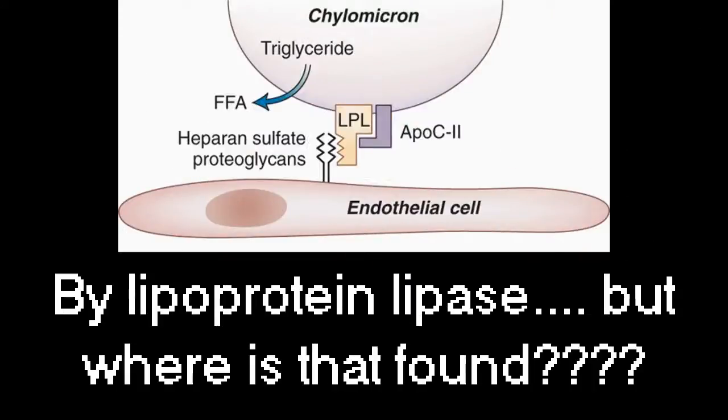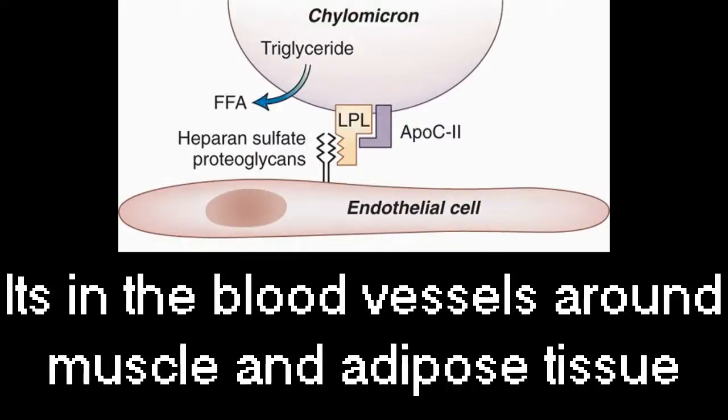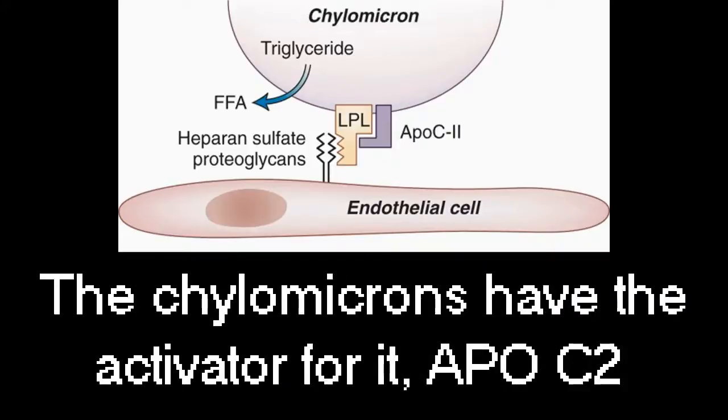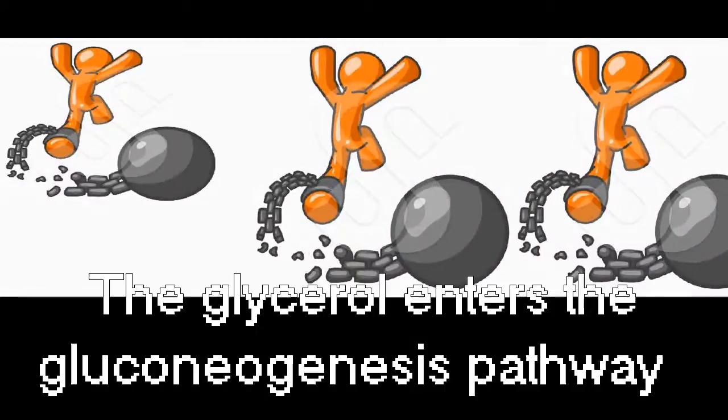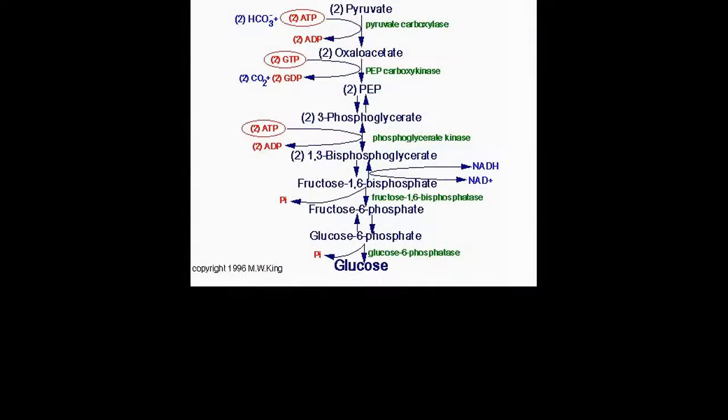The TAG can now enter the bloodstream to be broken down by lipoprotein lipase. Where is that found? It's in the blood vessels around muscle and adipose tissue. The chylomicrons have the activator apolipoprotein C-II. The product is a glycerol and 3 free fatty acids, and the glycerol enters the gluconeogenesis pathway.